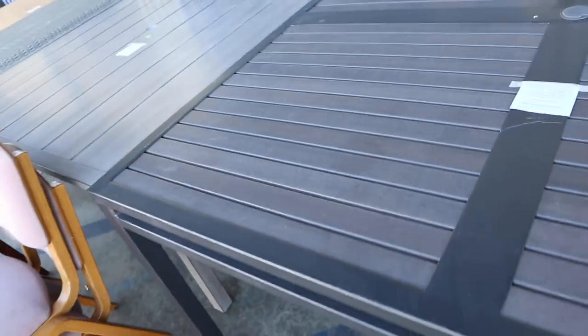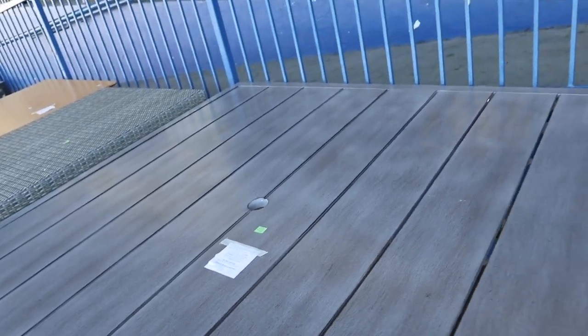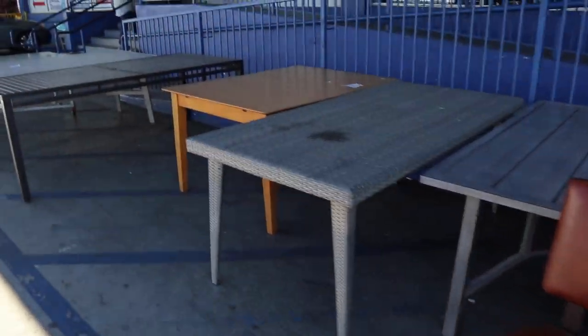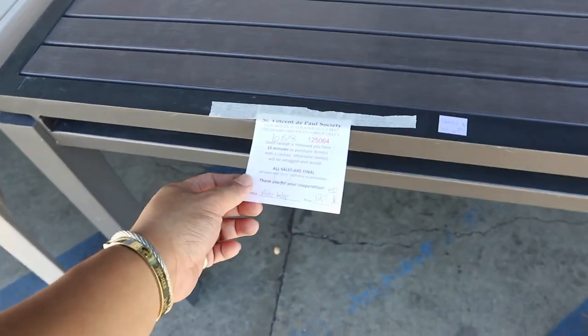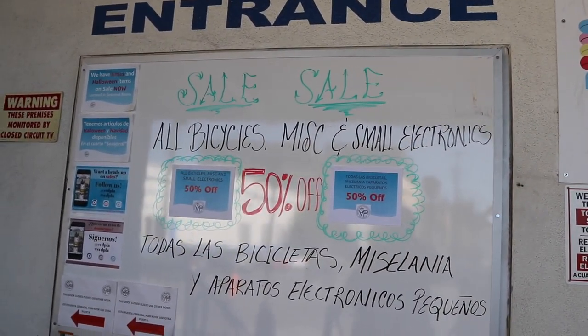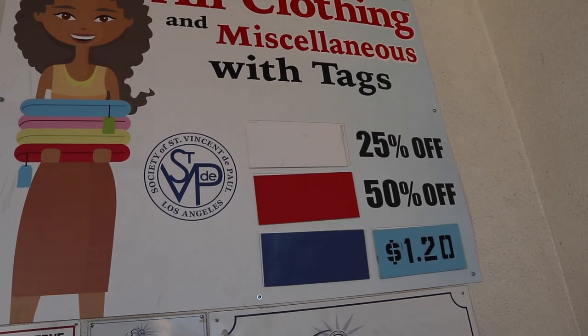All right, you guys, so I'm out front right now. They have a ton of really great outdoor tables. I'm liking this one and this one a lot, but they're so large and a lot bigger than what I'm looking for. These chairs are pretty cool too — they're $8 each. And this one is $125, which isn't bad. Up at the front they have all the sales for the day: bicycles and small electronics are an extra 50% off. White tags are $25, red tags are $50, and blue tags are all $1.20.